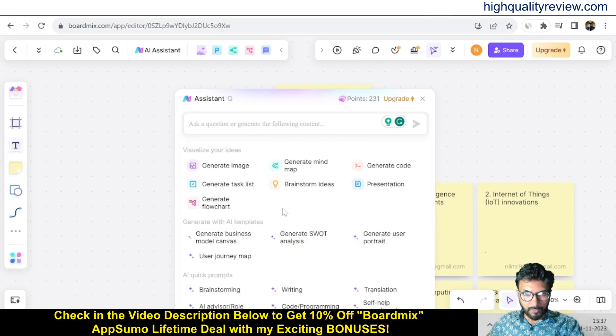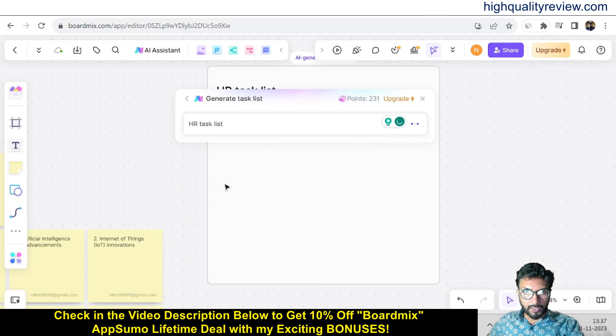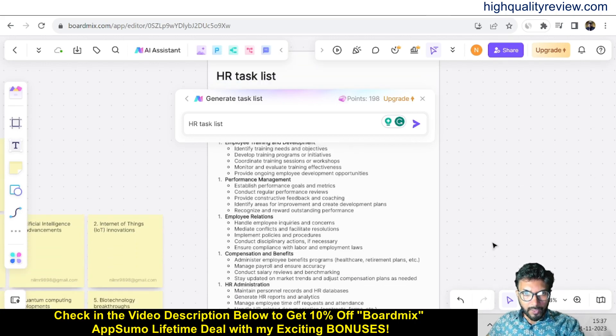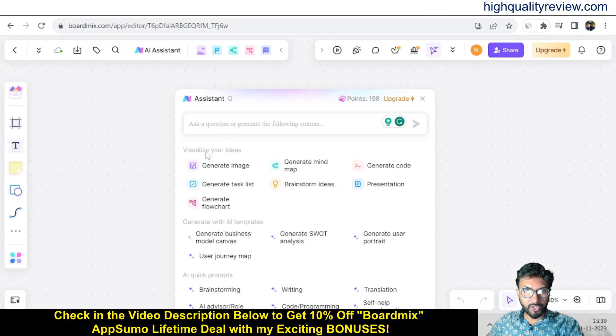You can also try generate flowchart, brainstorm ideas, presentation, and generate task list. For the task list, choose a prompt like 'HR task list' and it will provide HR tasks including recruitment and onboarding, employee training and development, performance management, employee relations, compensation and benefits, and HR administration. Inside the assistant you'll find options to visualize ideas with generated images, mind maps, code, tasks, brainstorming, presentations, flowcharts, AI templates, business model canvas, SWOT analysis, user portrait, brainstorming, writing, and translation.